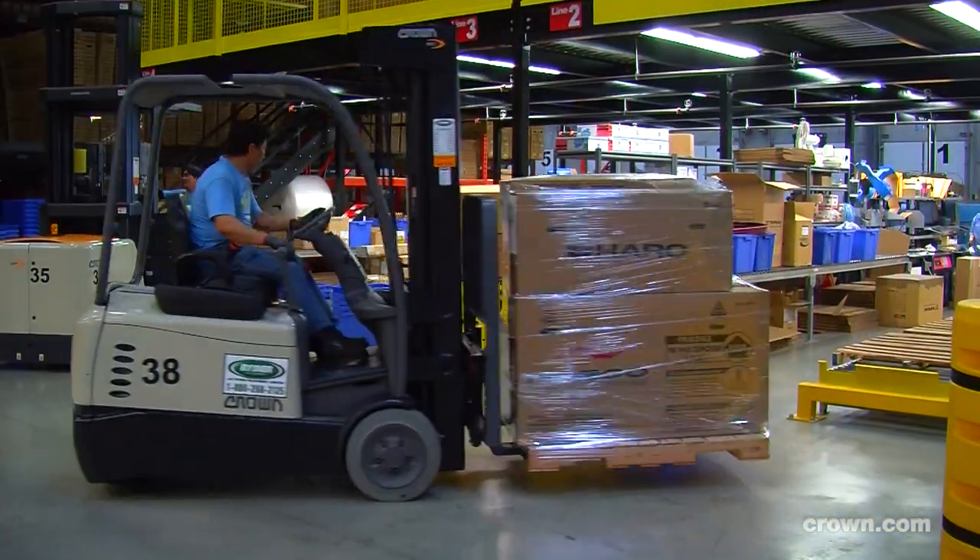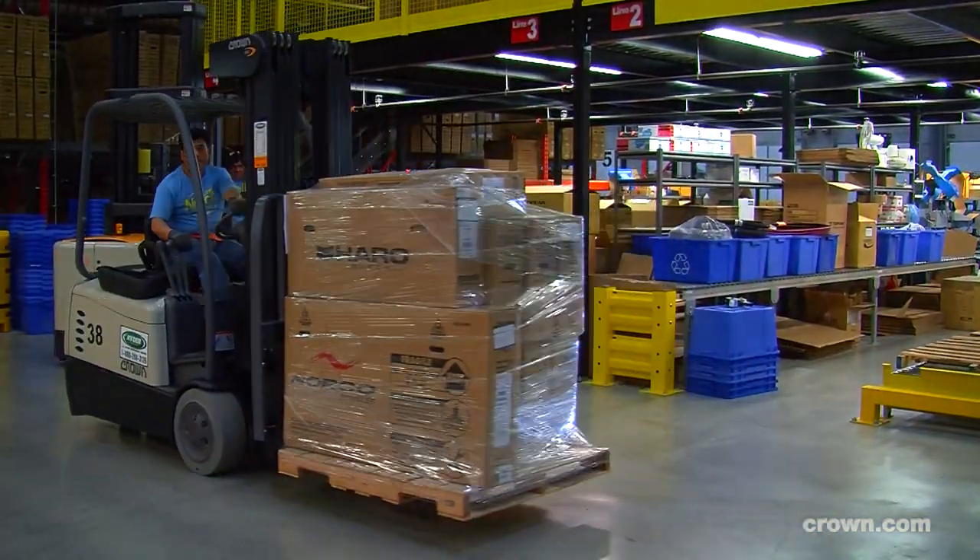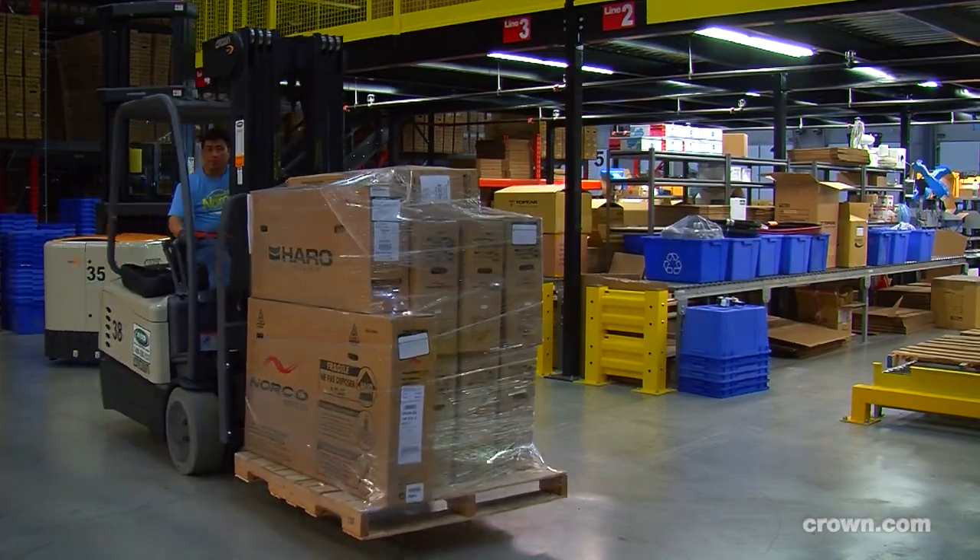The minute you sit in the machine, it's like sitting in a Cadillac. All the controls are there, everything's visible, there's nothing hidden. Even when you're lifting product, moving product with a skid load in and out of the trailer, there's a lot more visibility.